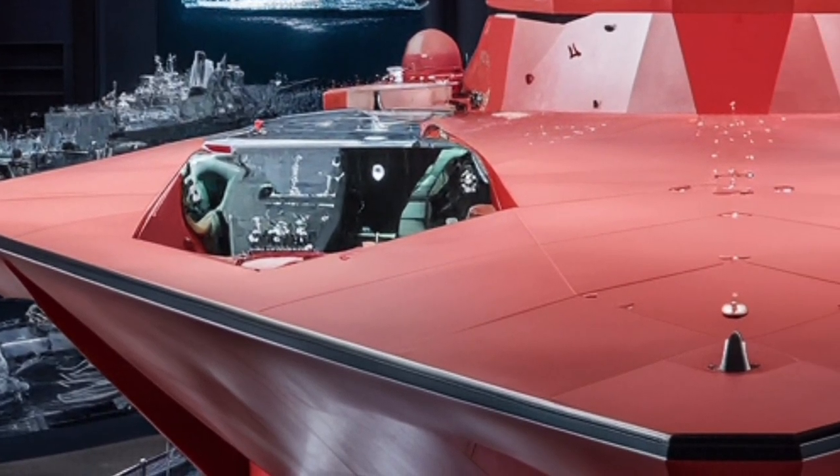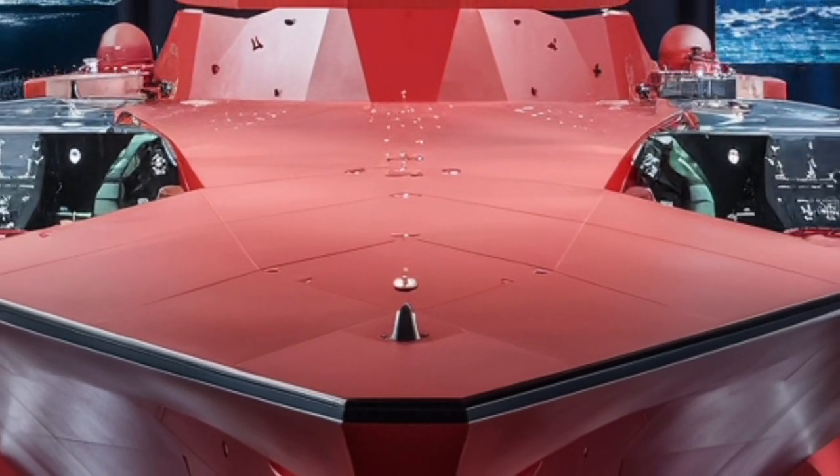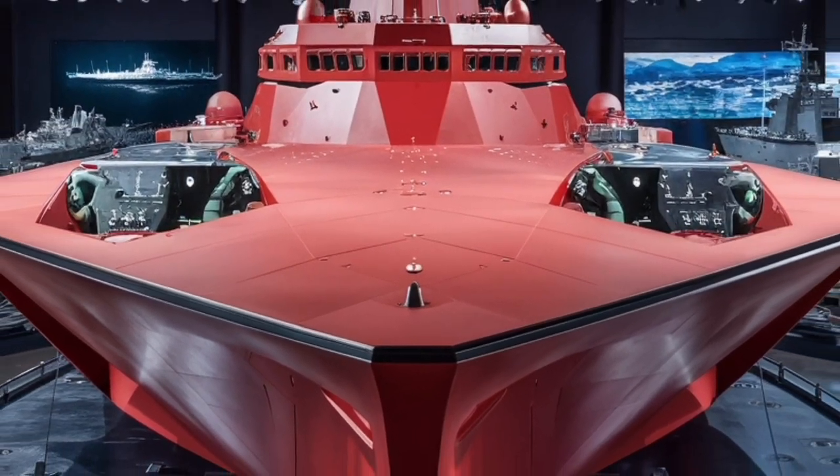It captures the imagination, pushes the boundaries of design and technology, and ensures that the future of naval combat will look very different from the past.